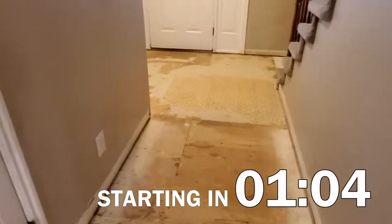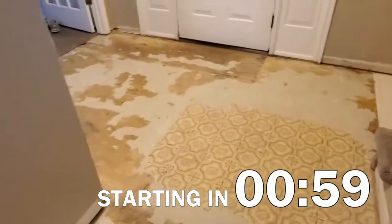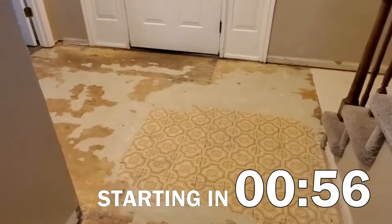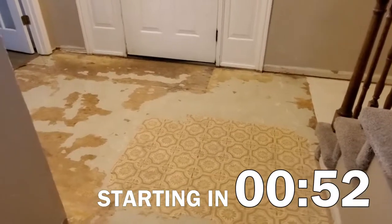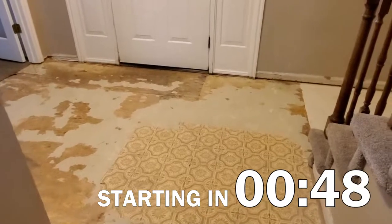In here this was all tile, and oh my holy hell, this was agony. Taking out all this tile and all the base stuff that the tile was on — just awful.